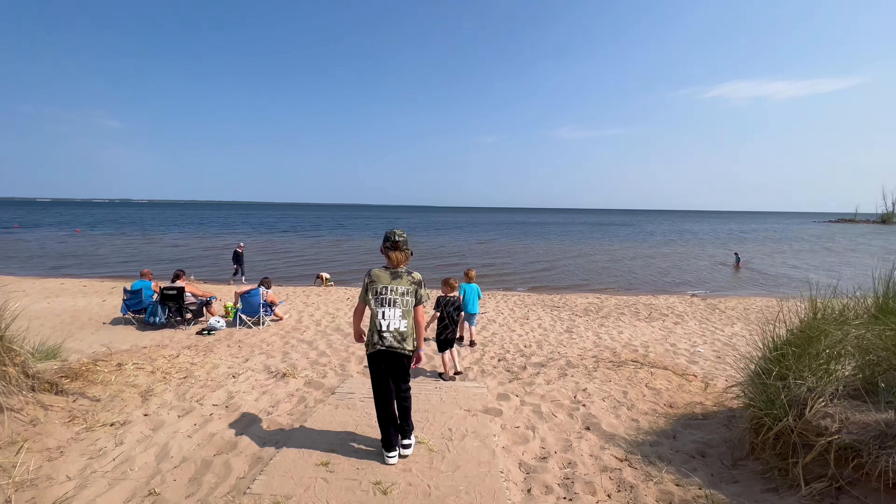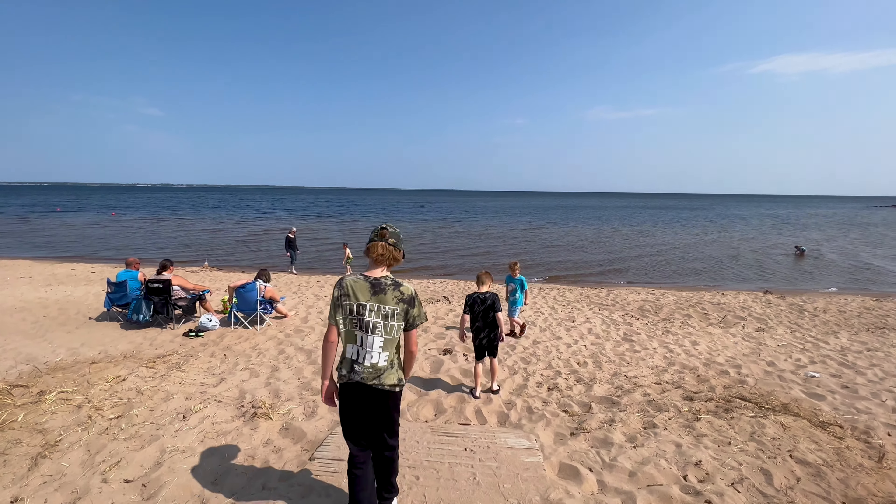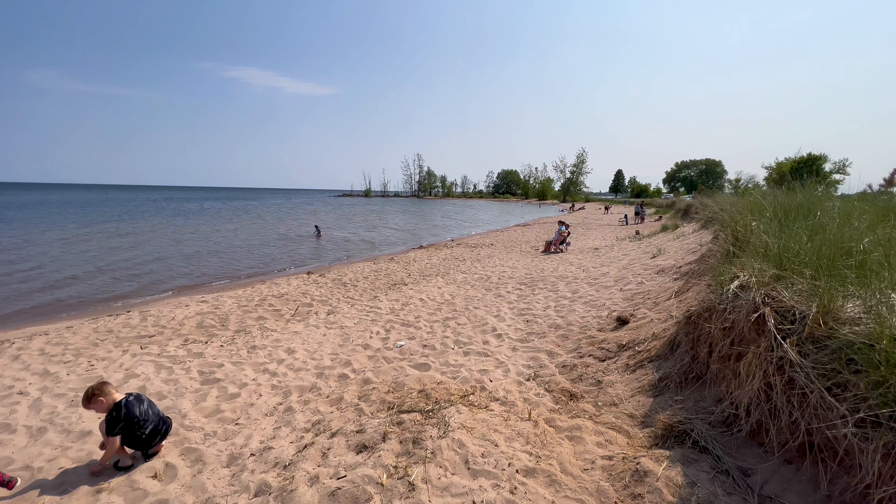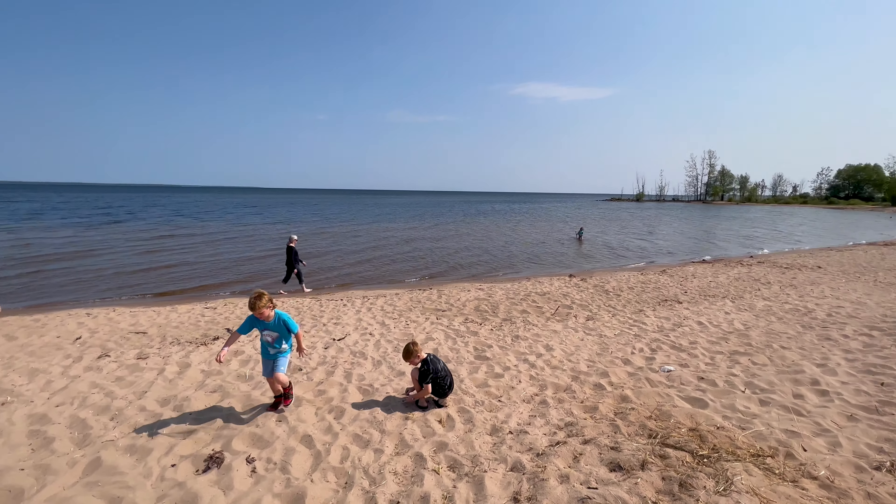There's a beach in Escanaba that opens up to Lake Michigan. It's actually sandy — very sandy. Wow, look at all the people.